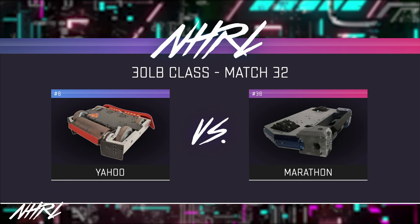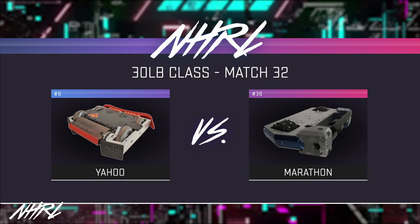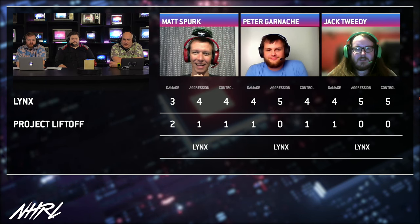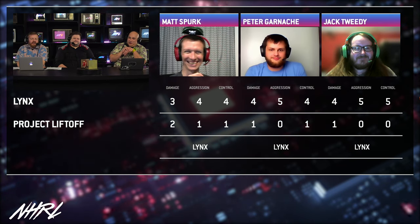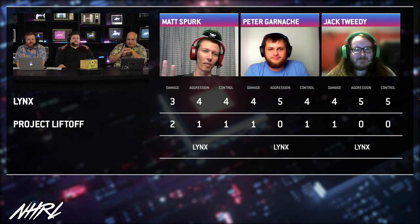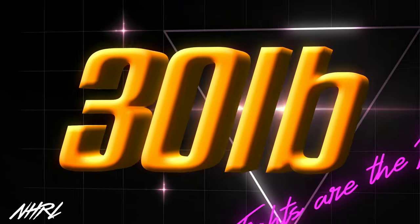We're getting ready for 30-pound action - Yahoo vs. Marathon. But first, we have to do the judge's decision for the last match. Watching that match was amazing, it was a lot of fun. I have to give a hats off to Project Liftoff - I've seen heavyweight bots that could not have withstood the onslaught that Lynx just gave it, and it just kept running the whole match. It made it to a judge's decision - amazing.